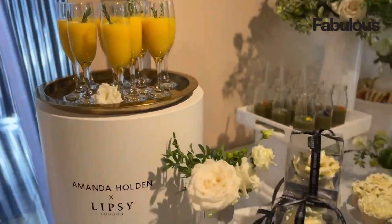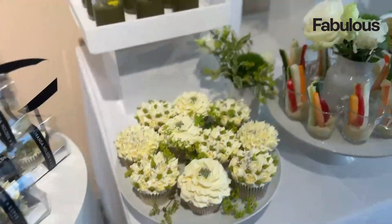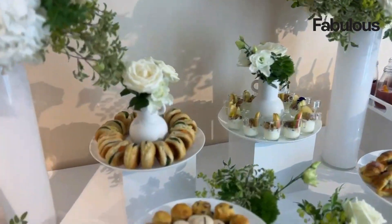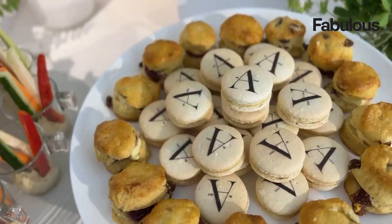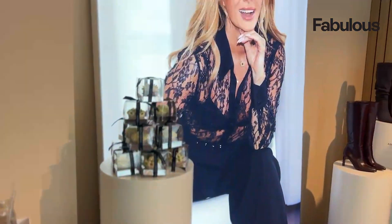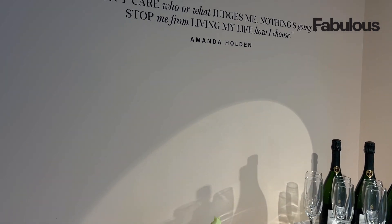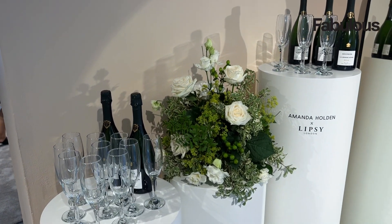This week I headed down to the Amanda Holden at Lipsy collection launch. How amazing does she look? And how amazing is all of the food and drink that was on display for everyone to tuck into? In the space there were loads of massive campaign images of Amanda in the collection.